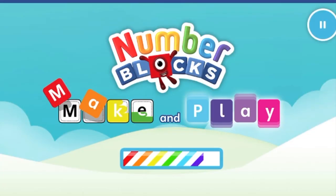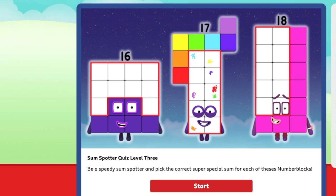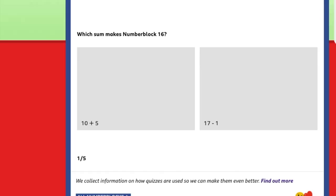Continue. Welcome to Numberland. Let's make and play with the number blocks.